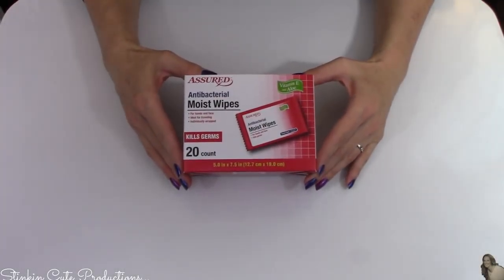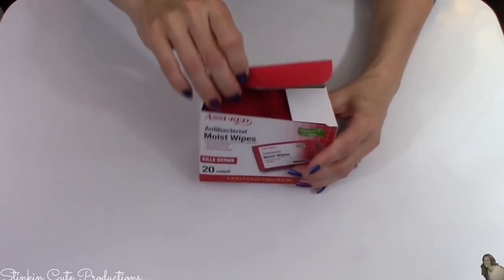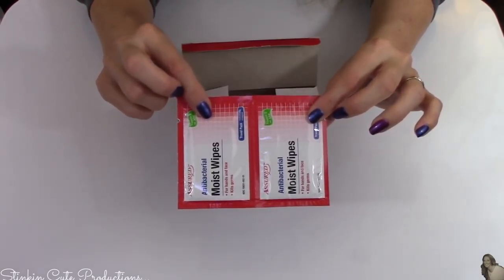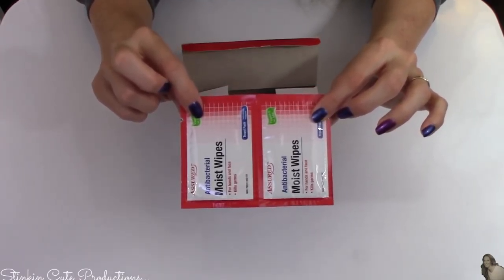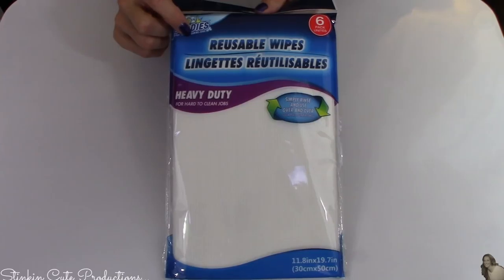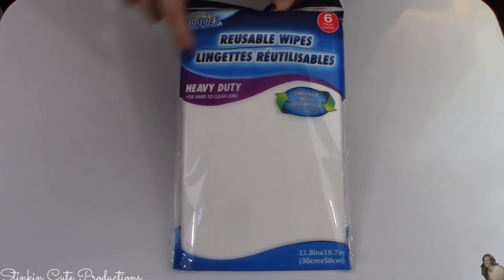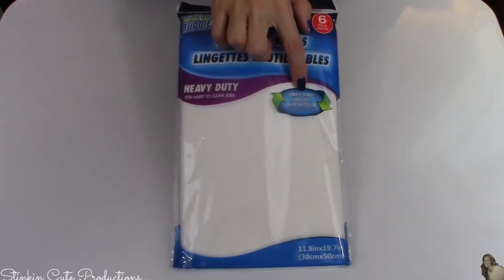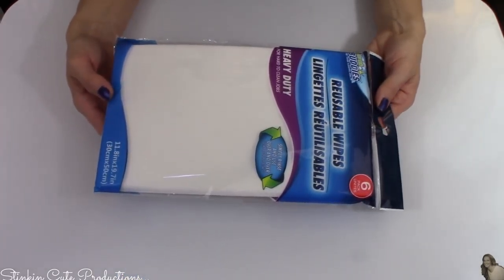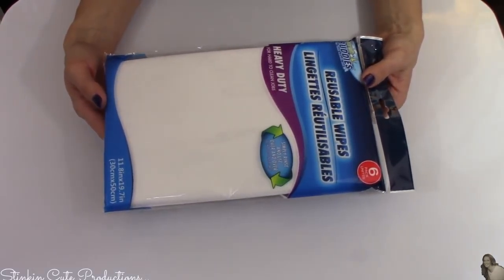I loved this find as well — it's antibacterial moist wipes, a 20 count. I can put one in Allie's lunch pail every day for her to use after lunch. I loved these so much I picked up five boxes. These reusable wipes are not something I've ever seen at any stores in my area. They're heavy duty for hard-to-clean jobs — simply rinse and use over and over, supposed to take the place of a heavy duty paper towel. I've never seen these white ones, so I decided to pick a pack up and try them out.